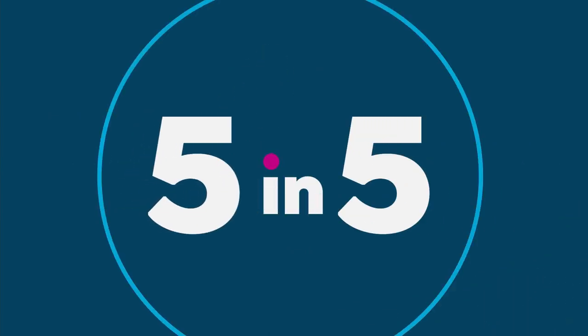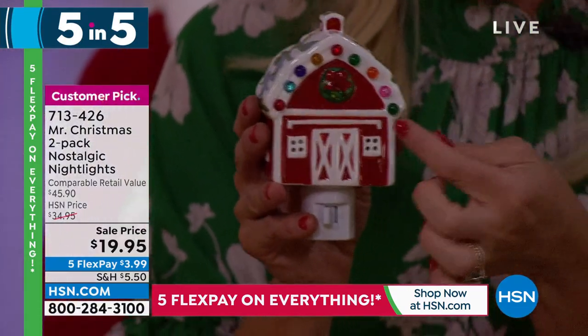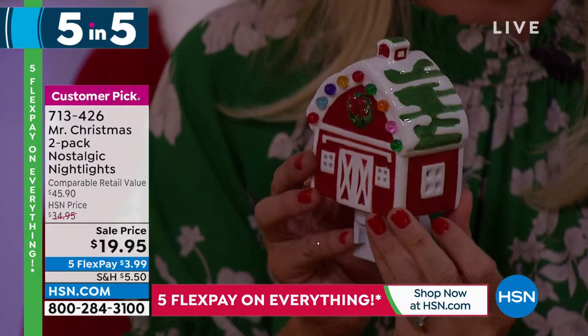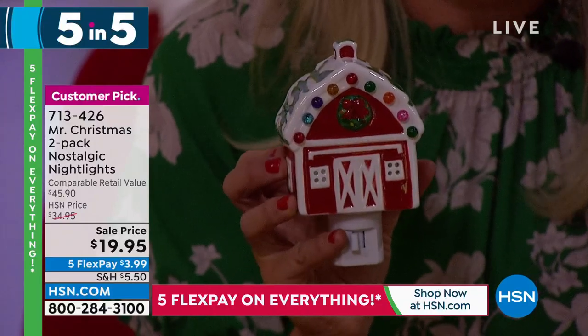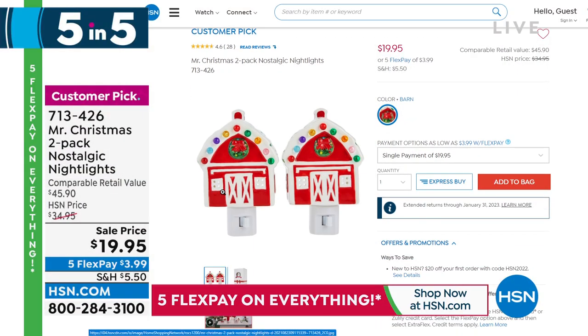The second of our five-and-five is a two-pack of nostalgic nightlights — you're getting two, not just one. This is the barn. The lights come through the little windows, it's hand-painted, with nostalgic bulbs on the roof. You get both of them — how fun to gift one, keep one, put one in a powder room or in a children's bedroom. Item number 713-426, great sale price of less than $20.